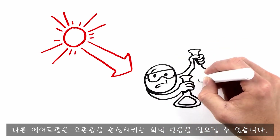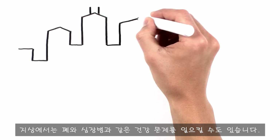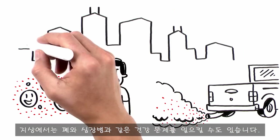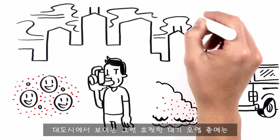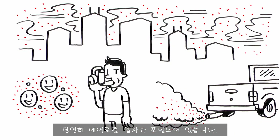Other aerosols can host chemical reactions that damage the ozone layer. And down on Earth, they can even cause health problems such as lung and heart disease. That layer of hazy air pollution above big cities? Yup, it contains aerosol particles.